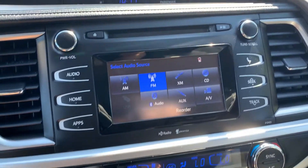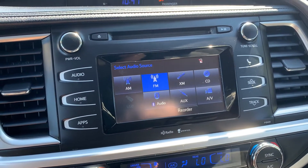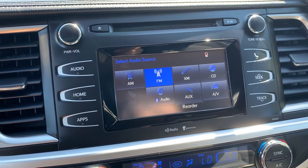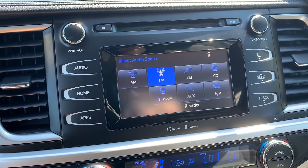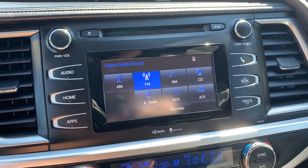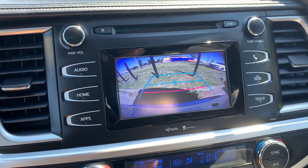Audio sources include AM, FM, and XM radio stations, with a CD player, USB, Bluetooth audio, and auxiliary connection. Two assists with parking. There is a reverse camera.